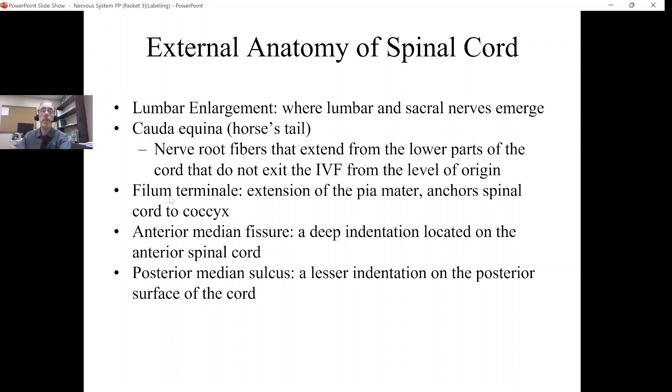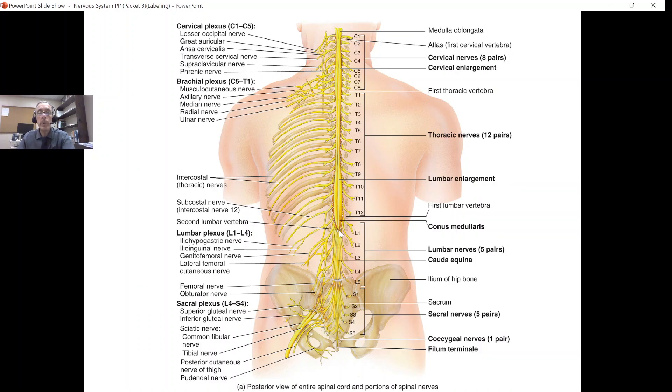There is another structure that helps to hold the spinal cord in place. In a previous lesson on the meninges, the denticulate ligaments were mentioned as lateral extensions of the pia mater that help hold the spinal cord in place. There's another extension of the pia mater that goes down and anchors to the coccyx — this is called the filum terminale. The literal translation is the 'terminal filament' or 'end filament,' and this is anchoring the spinal cord down.